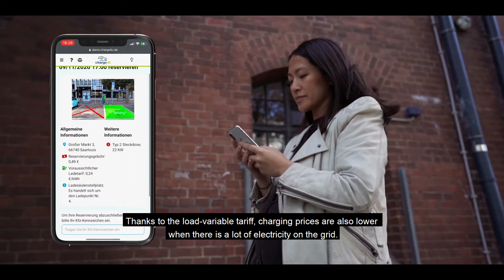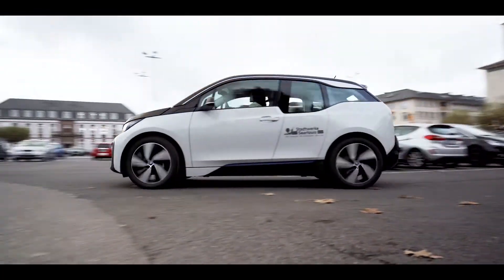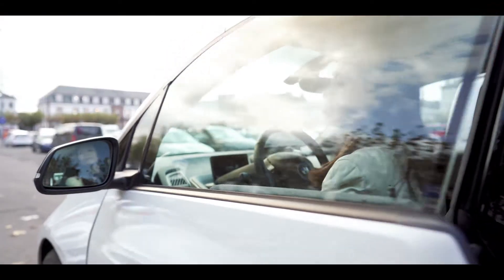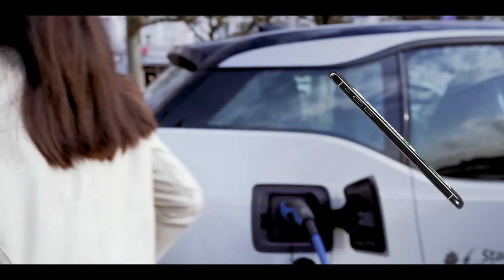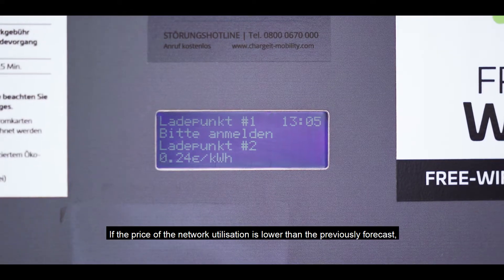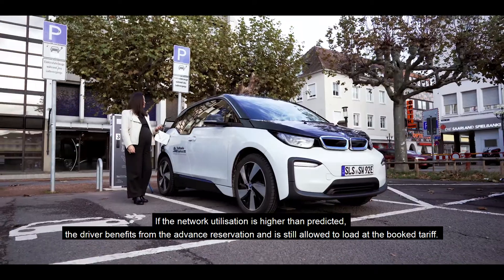Dank des lastvariablen Tarifs werden die Ladepreise günstiger, wenn viel Strom im Netz ist. Sollte die Netzauslastung höher sein als vorhergesagt, profitiert der Fahrer von der Vorabreservierung und darf trotzdem zu dem gebuchten, günstigeren Tarif laden.